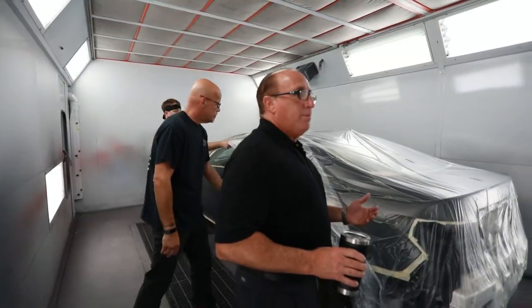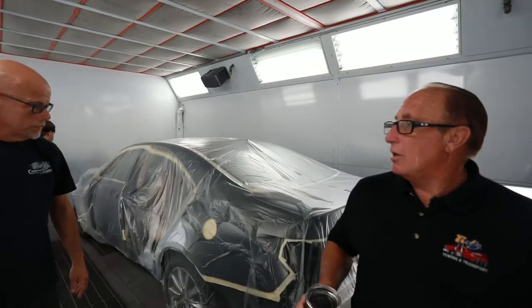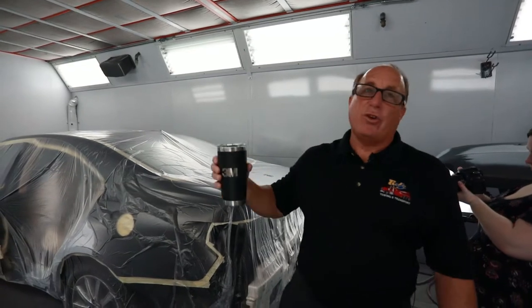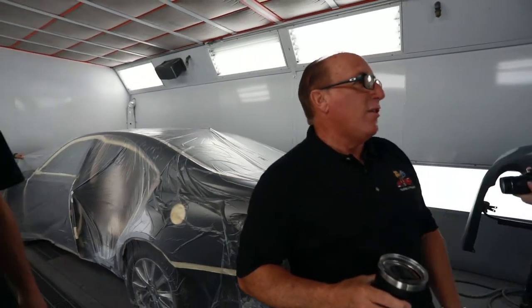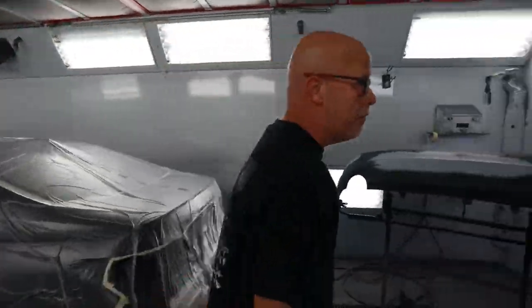This will be baked in here in 20 minutes and will be perfectly dry — bakes at 140 degrees. Nice clean finish, downdraft spray booth, and we have three of them here to keep up with the workload. We use BBG waterborne paint, which is environmentally friendly.